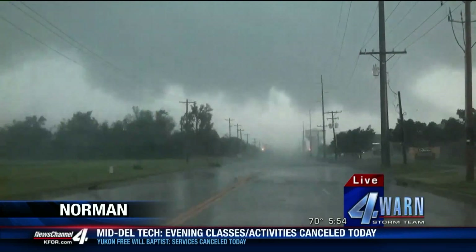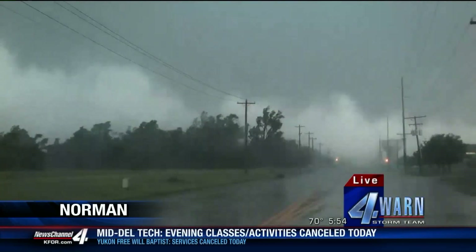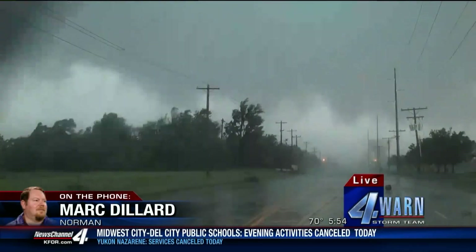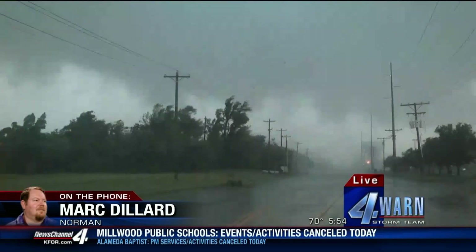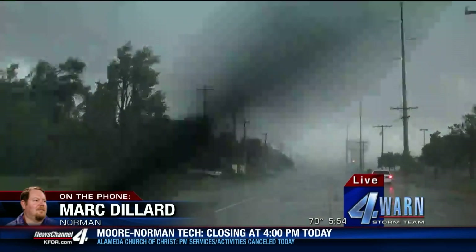I've got debris lifting out toward me and past me now on 36. We've got a lot of tree damage. I've got debris blowing in toward the tornado. This is going to be heading toward the water tower on the north side of Rock Creek. Power flash — large power flashes.